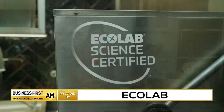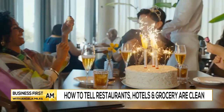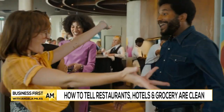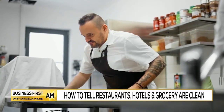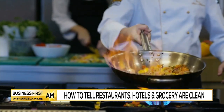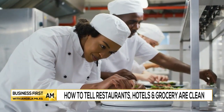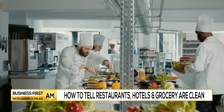So a couple of things. The Ecolab Science Certified Program helps address locations' higher expectations for cleaning and food safety. This comprehensive, science-based public health and food safety program was developed by Ecolab scientists and experts to help businesses like hotels, restaurants, and grocery stores advance in their cleaner and safer practices. So if you see this seal, you know that it is certified clean.